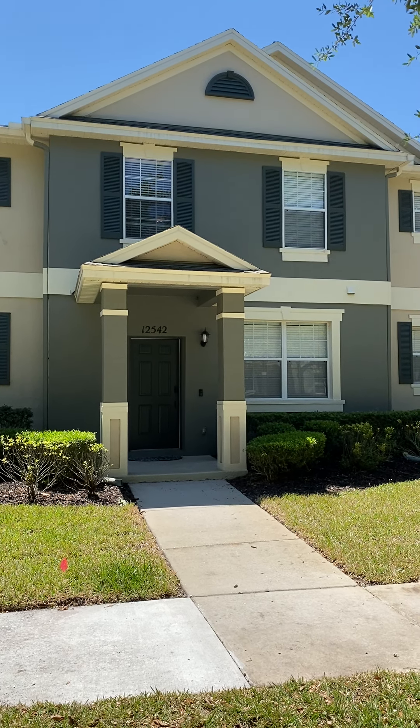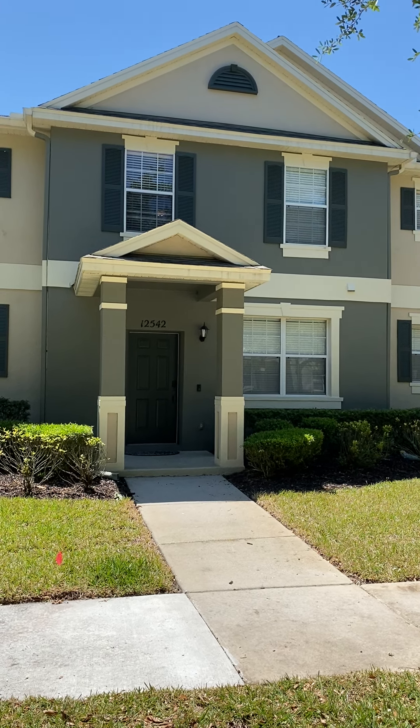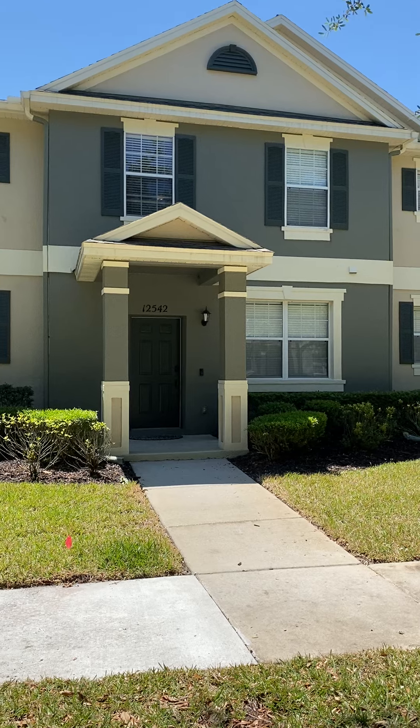Hi Bill and Lena, this is the final walkthrough of 12542 Cruxbury as requested by you, holding myself and Keller Williams Classic Realty harmless. Let's go in and take a look at the home.